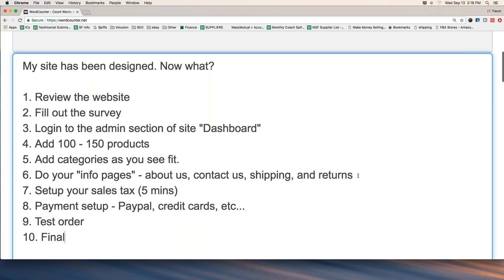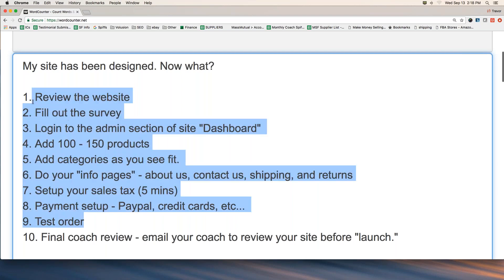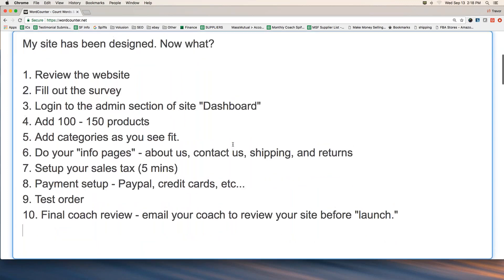Number ten is a final coach review — email your coach to review your site before launch. As long as these steps are done, you can have your coach do a final review. They'll open up your site, make sure everything's looking good and been done right, and then they'll okay the launch of the site.